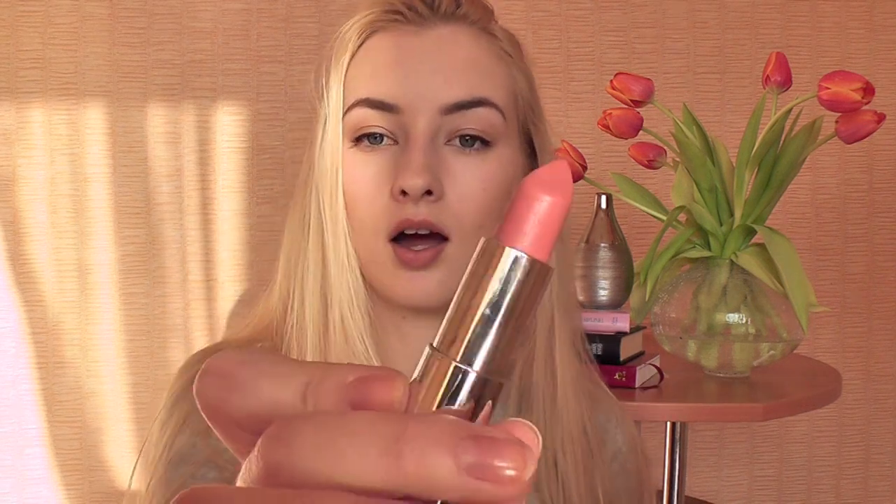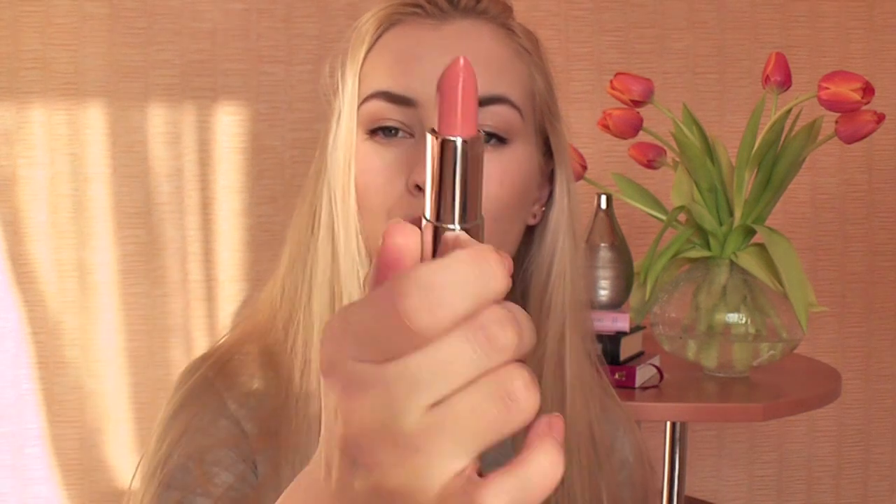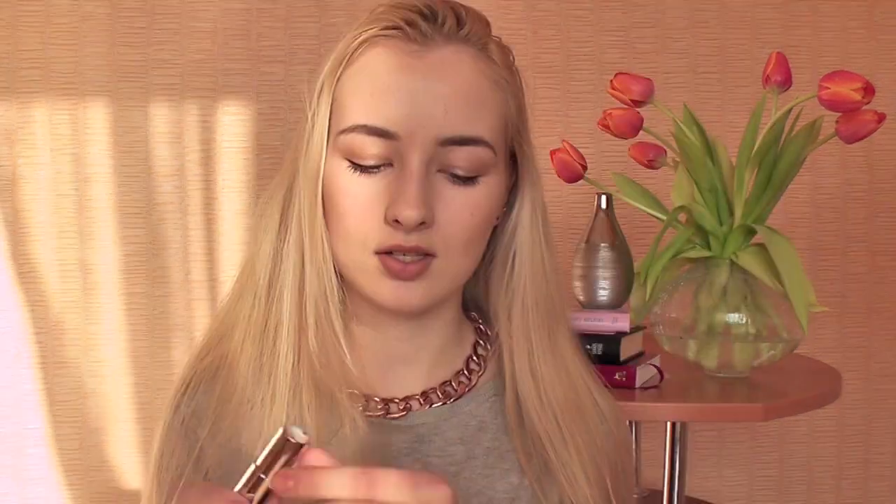Rimmel Notting Hill Nude lipstick — I love this because it's a beautiful caramel peachy nude color. It's just so beautiful — a really, really nude, warm nude without any pink in it.